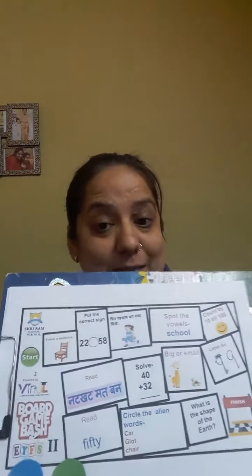Hello kids! So today we are going to play a favorite board game. Are you all ready? Yes! I am very excited! So here is my board game.